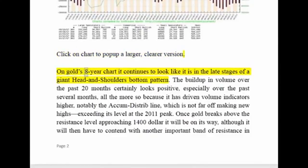On gold's 8-year chart, it continues to look like it is in the late stages of a giant head and shoulders bottom pattern. The build-up in volume over the past 20 months certainly looks positive, especially over the past several months — all the more so because it has driven volume indicators higher. Notably, the Accumulation strip line is not far off making new highs exceeding its level at the 2011 peak.